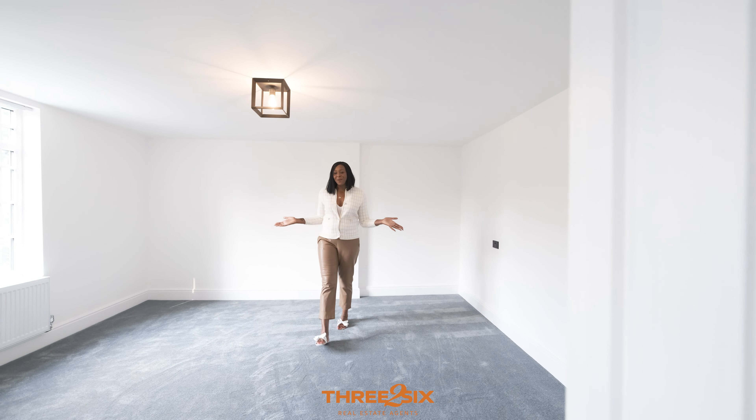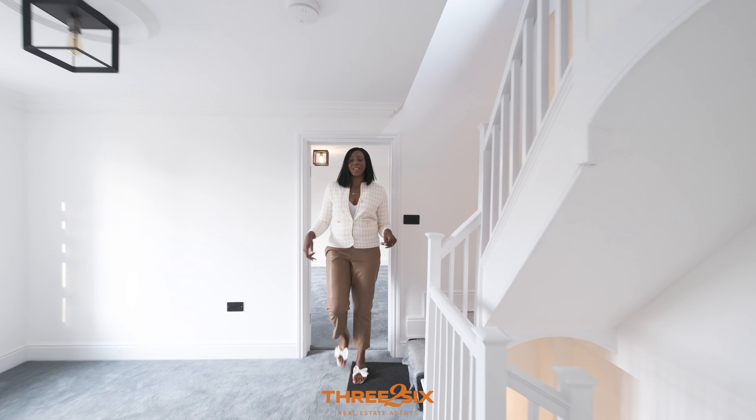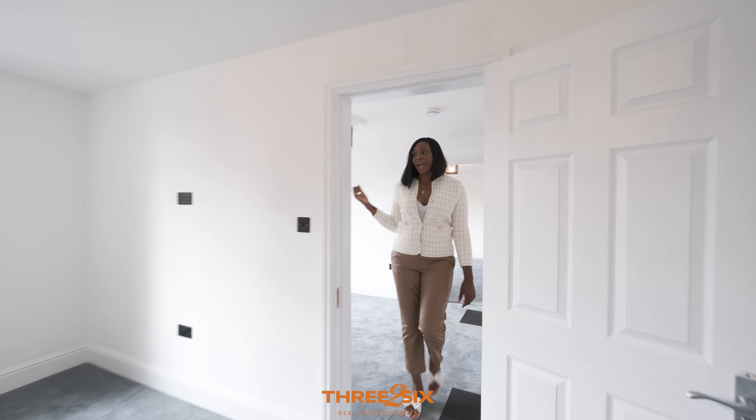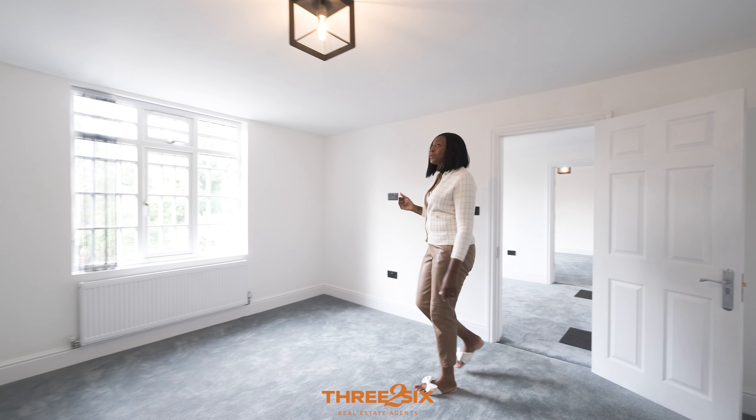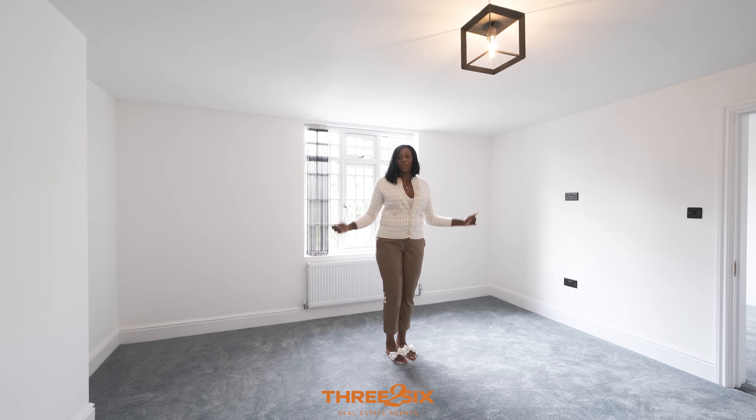Fully carpeted, let's have a look at the seven bedrooms on this suite. Lights throughout, really beautiful light finishes and windows — just a beautiful property throughout.